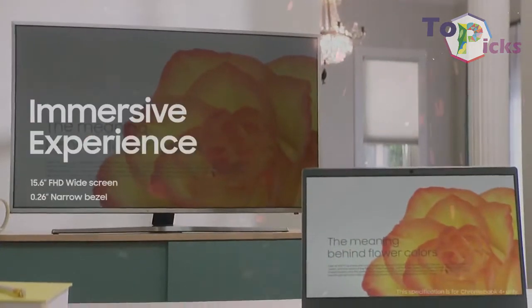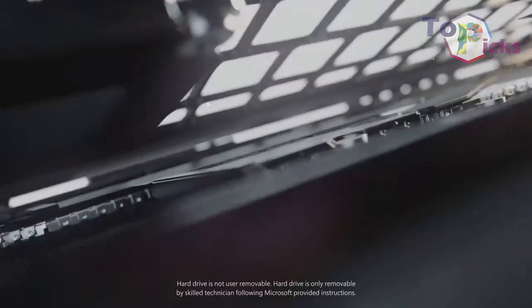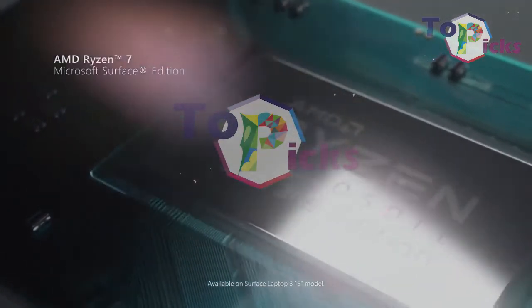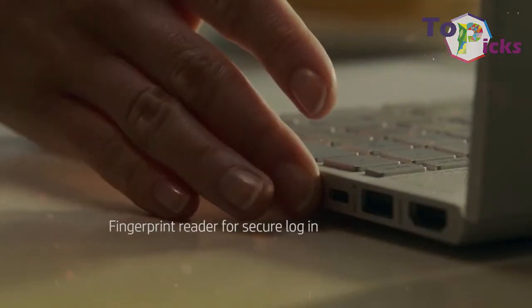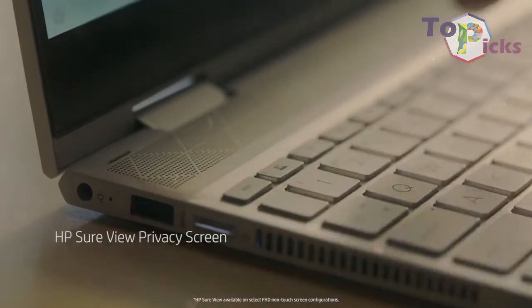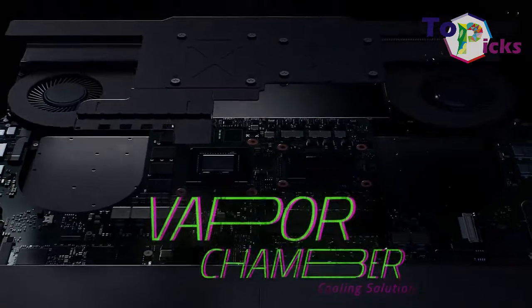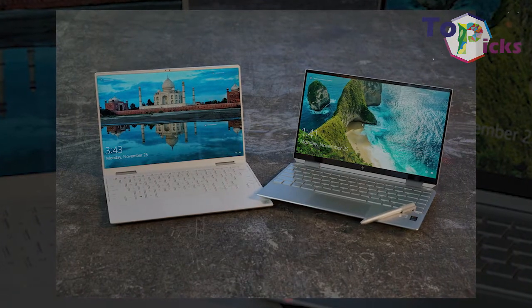Best touchscreen laptops in 2020. Since touchscreen laptops were first introduced to the world, the technology revolution rapidly changed for most people. This 2-in-1 laptop has changed the way we think about laptops, both in conventional ways and in modern ways. Some of these 2-in-1 laptops are now available with touch-friendly operating systems like Windows 10 and Chrome OS, which makes them even more appealing. In today's video, we have listed some of the best touchscreen laptops in 2020.